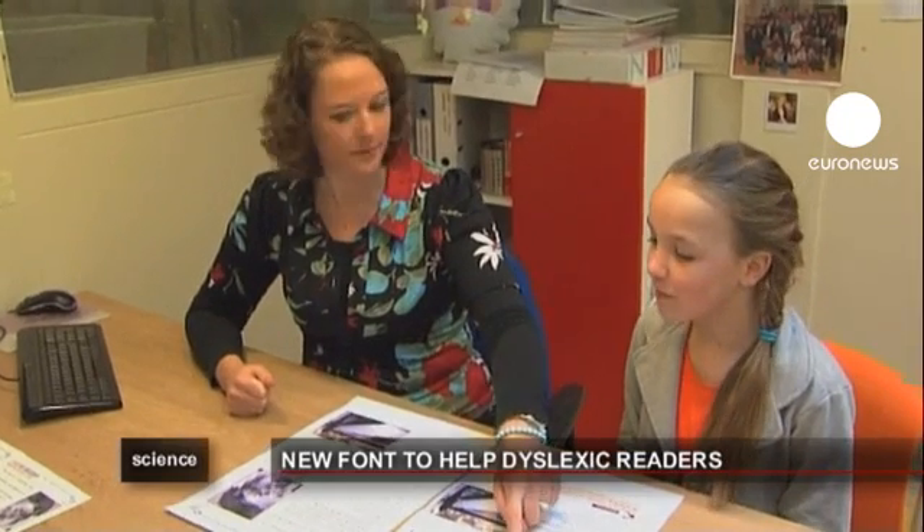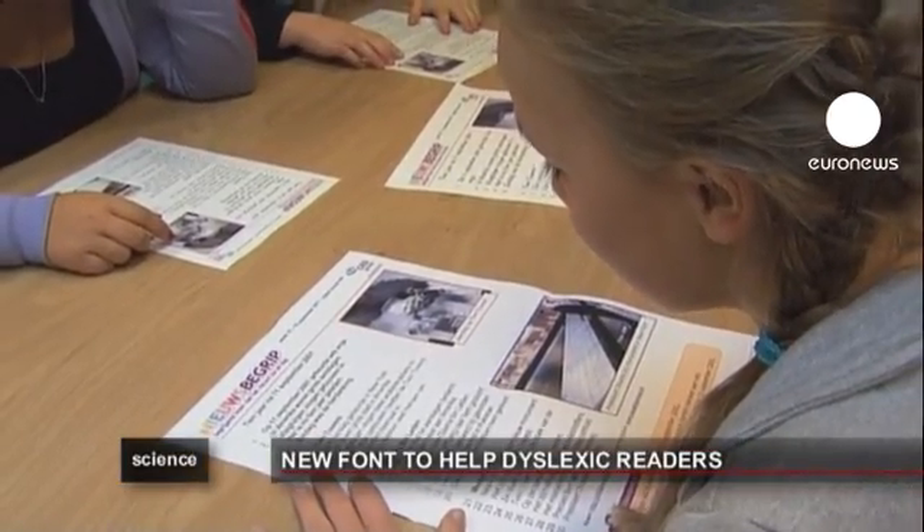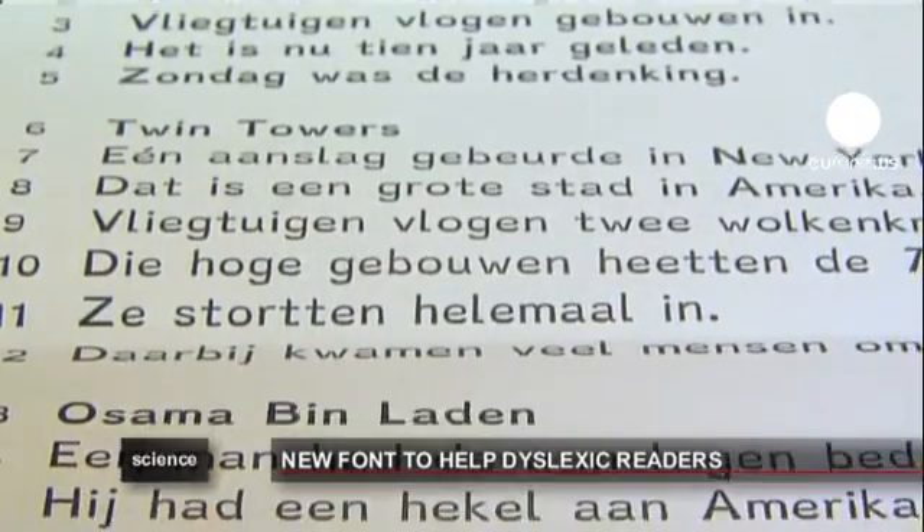At the moment, some 200 schools in the Netherlands use the dyslexia font called Dyslexie. Although it's not the first font to help dyslexics, it's received positive feedback from sufferers so far.